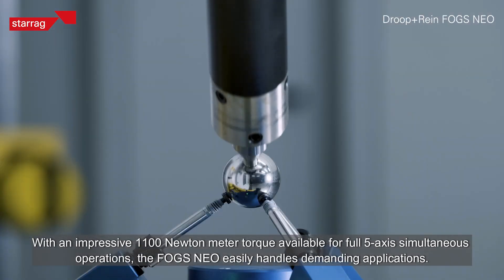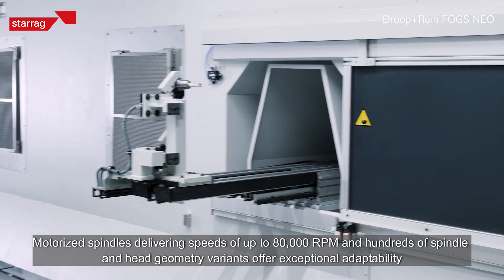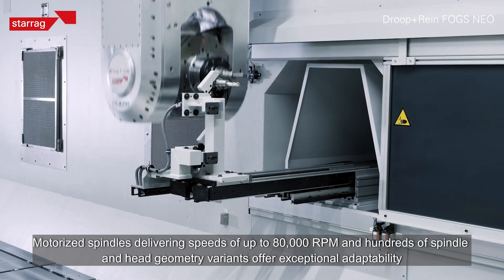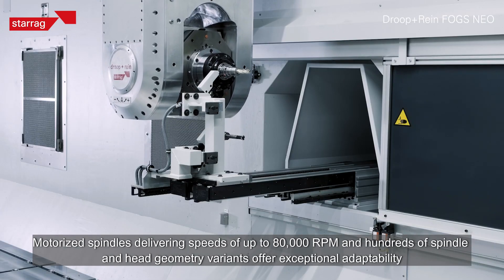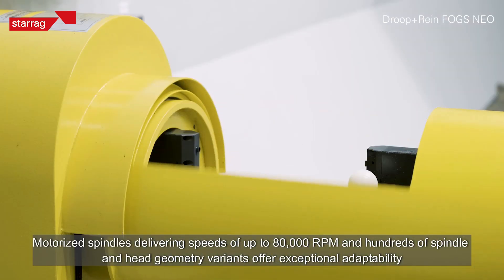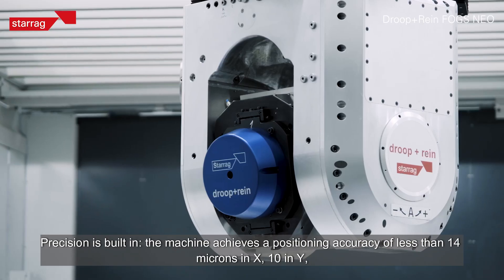Available for full five-axis simultaneous operations, the Fogs Neo easily handles demanding applications. Motorized spindles deliver speeds of up to 80,000 RPM, and hundreds of spindle and head geometry variants offer exceptional adaptability to a wide range of production needs.